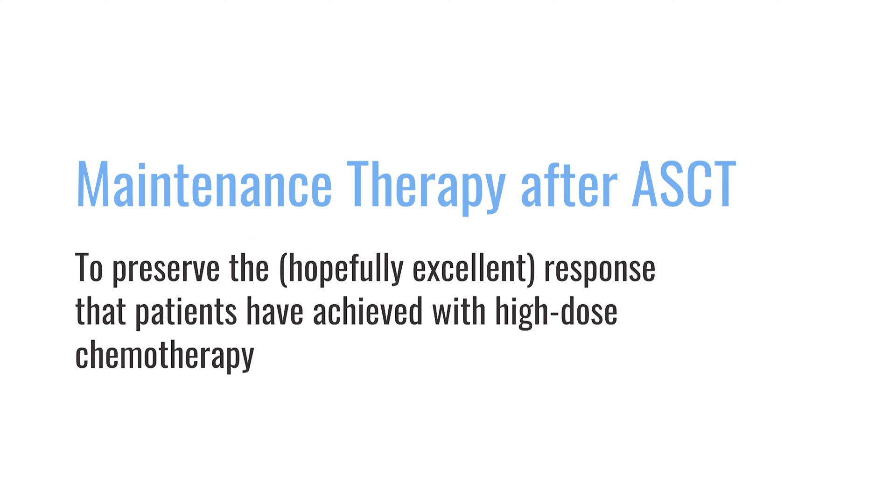Myeloma is highly treatable, but still difficult to cure, and so whenever we can achieve a very low burden of disease through transplant or other therapies, we want to maintain and preserve that.